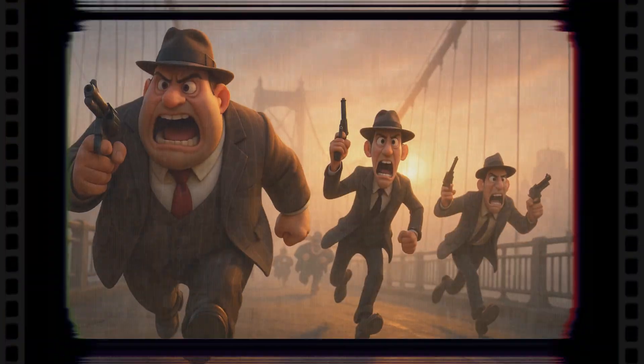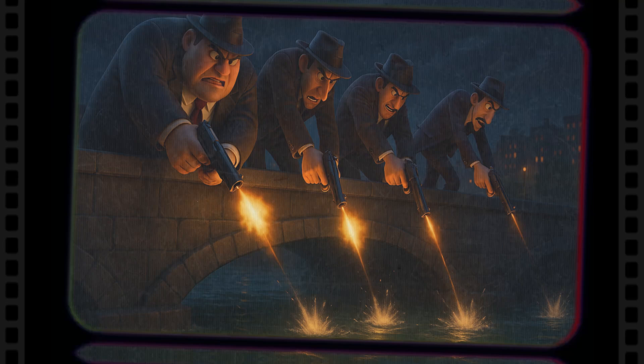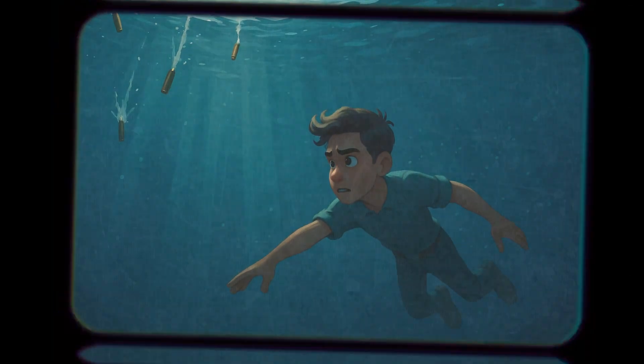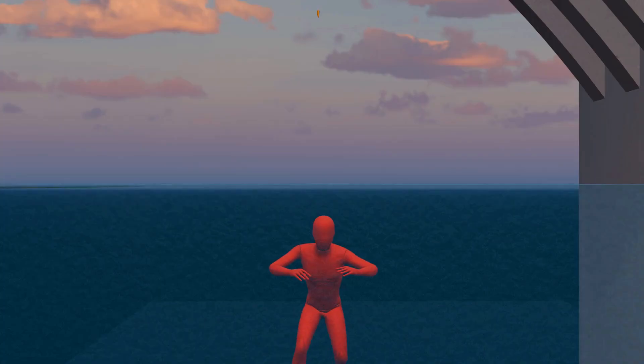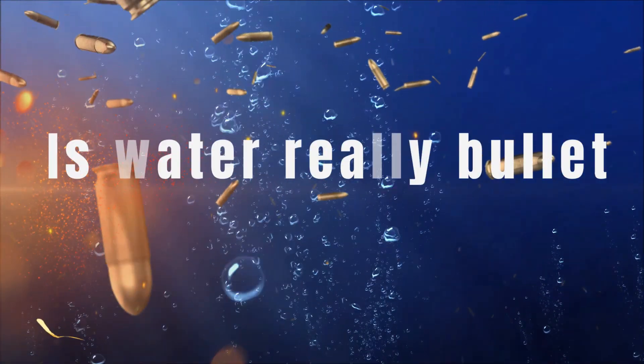We often see in movies the hero gets shot at, makes a heroic jump into the water, and miraculously survives. But in real life, can water really protect you from bullets? And if it can, then up to what depth? Let's take a scientific deep dive and find out.